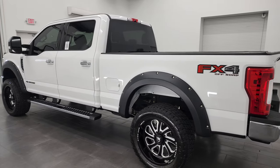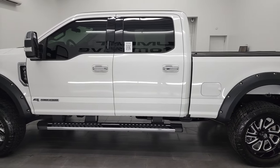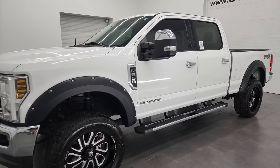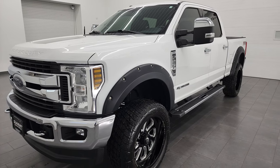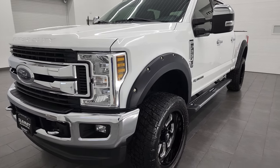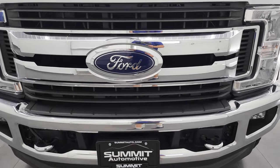This 2019 Ford F-250 XLT FX4 has the 6.7 liter Power Stroke diesel engine. This truck has been fully safetied and inspected by our service shop, has a fresh oil and filter change, all the fluids have been checked and topped off, and this truck is 100% ready to go. I'm going to go all the way around in this video, inside, underneath, start it up and take a look under the hood.